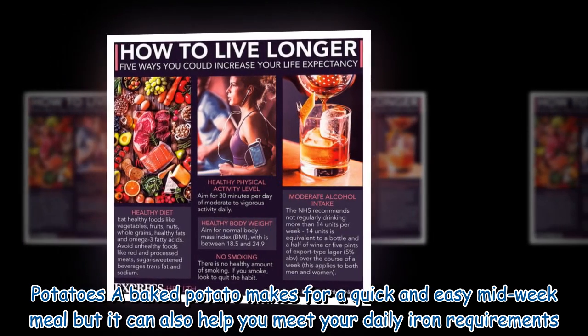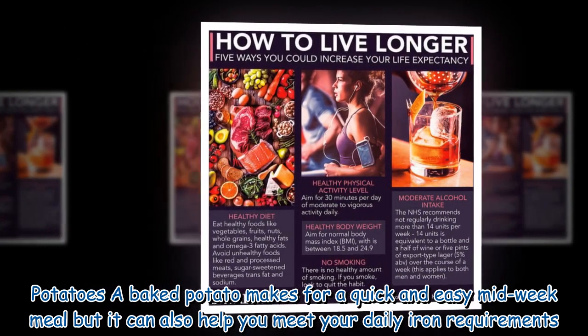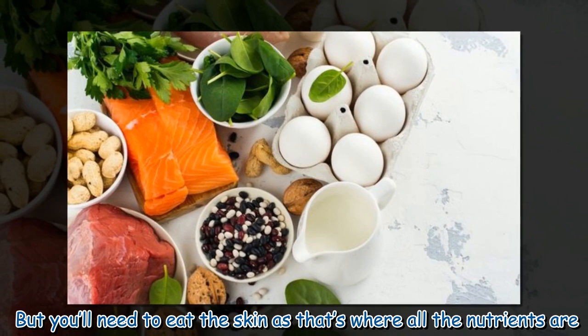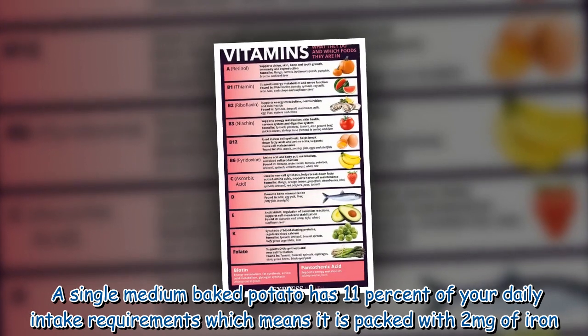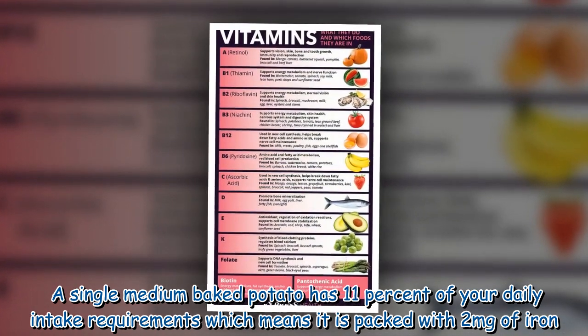Potatoes: a baked potato makes for a quick and easy midweek meal, but it can also help you meet your daily iron requirements. You'll need to eat the skin, as that's where all the nutrients are. A single medium baked potato has 11 percent of your daily intake requirements, which means it is packed with two milligrams of iron.